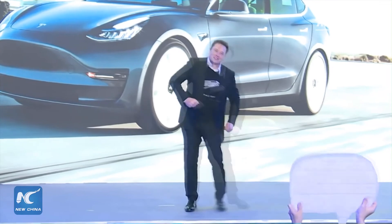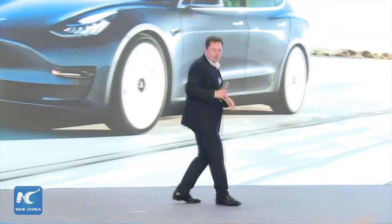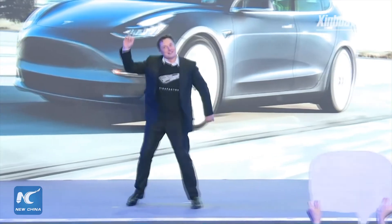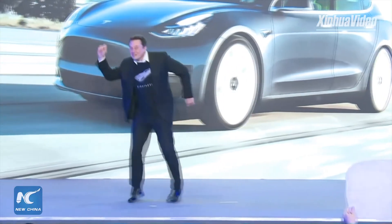Now you know everything about the Tesla Cybertruck and other elements of Tesla's design. If you liked this video, give a thumbs up and share it with your friends and enemies. Don't forget to subscribe — I think it's better for you if you subscribe. See you in the next video. Goodbye. Bye-bye.